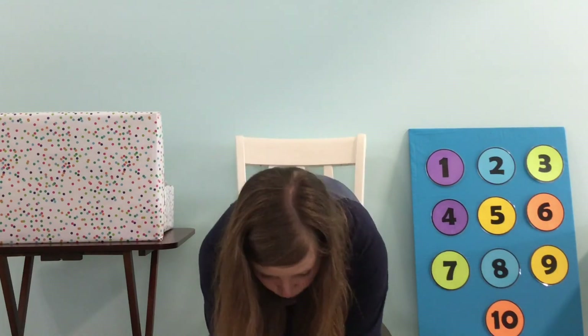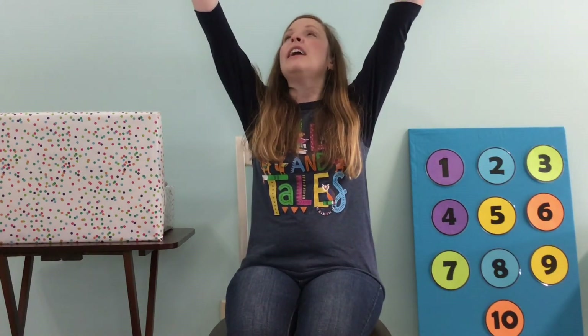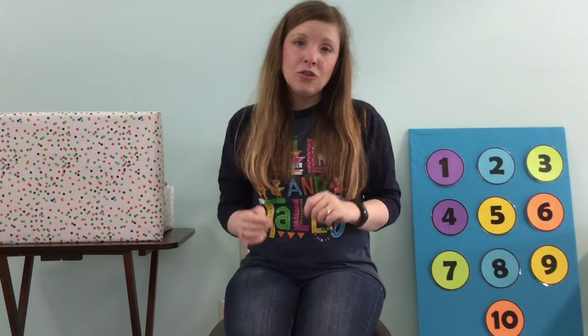Now, friends, it is time for our goodbye song. Can you sing along with me? We say goodbye, friends. Let's clap our hands, touch our toes, and touch our chin. Let's reach up and touch the sky, then shrug our shoulders and say bye. Goodbye, friends — I'll see you soon. Have a lovely afternoon.